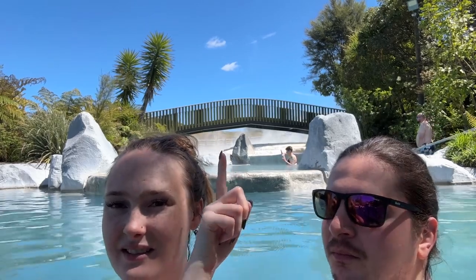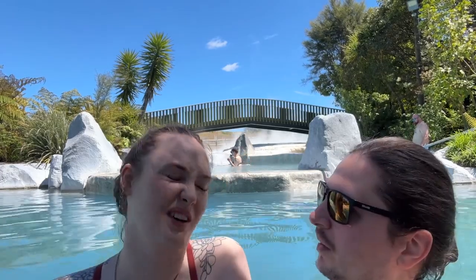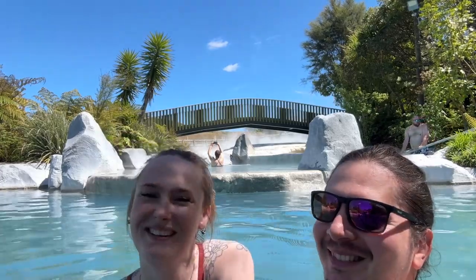There is actually a walk you can do, but you have to pay extra. You can walk around all the terraces which are behind us. So there are terraces you can walk around, but we're probably not going to do that — we don't care that much, we just came for the pool. I've decided this pool is too cold for me, so I want to go in the hot one now.